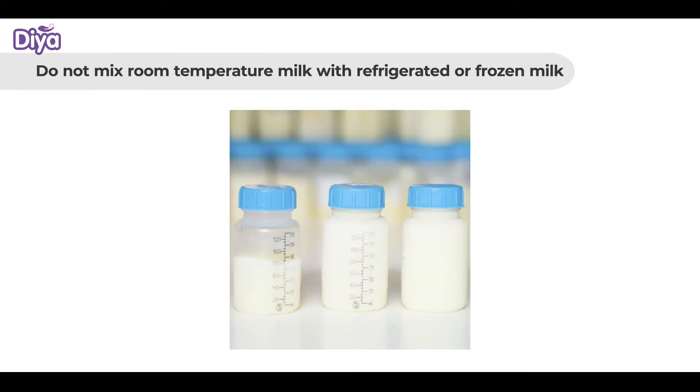Also, never mix room temperature milk with refrigerated or frozen milk.